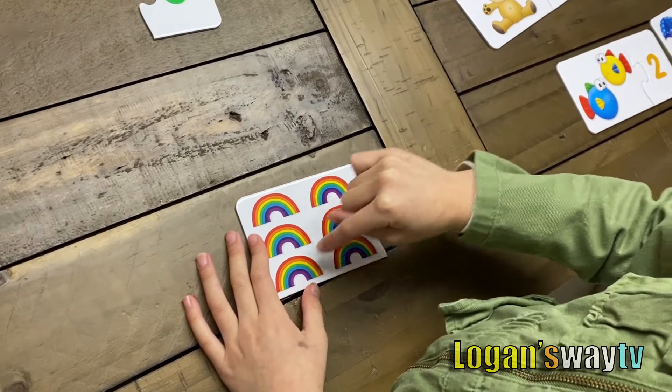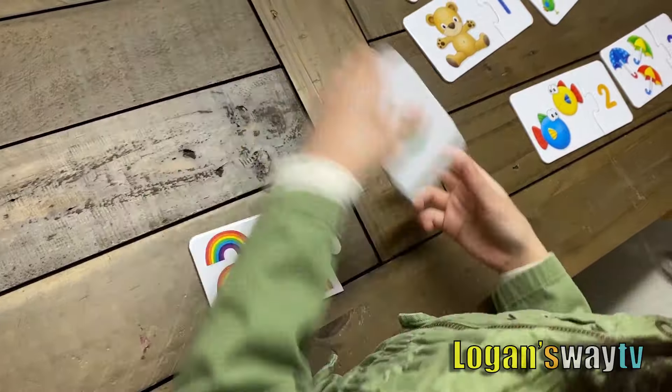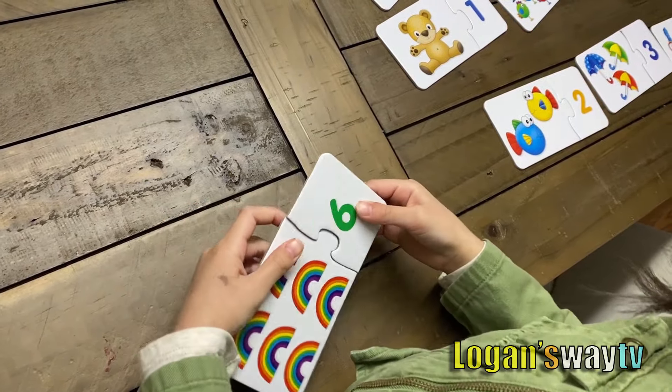One, two, three, four, five, six. One, two, four, five. One, two, three, five, six.